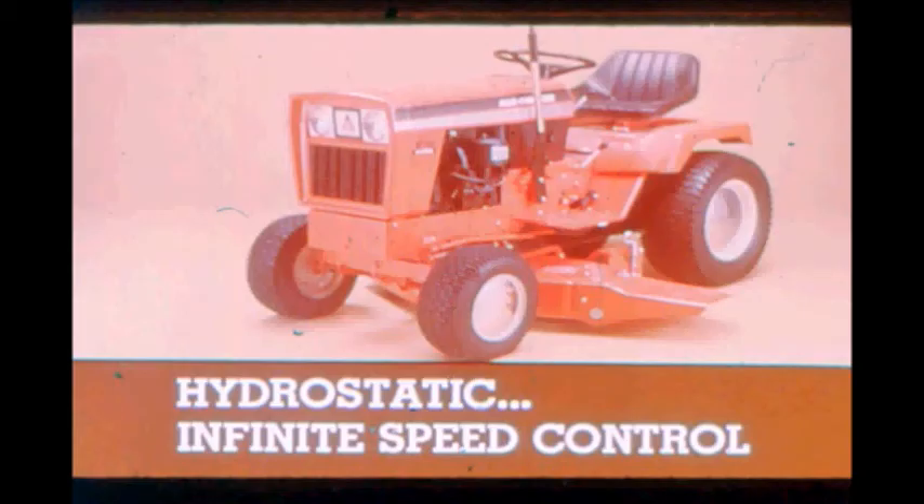The 912, 916, and 917 hydrostatic models have infinite speed and forward-reverse control without clutching. One lever controls the system — speed up, slow down, forward or reverse — this one lever does it all and gives you a positive neutral for idling. Forward speed is variable up to 7 mph and reverse is variable up to 4 mph.